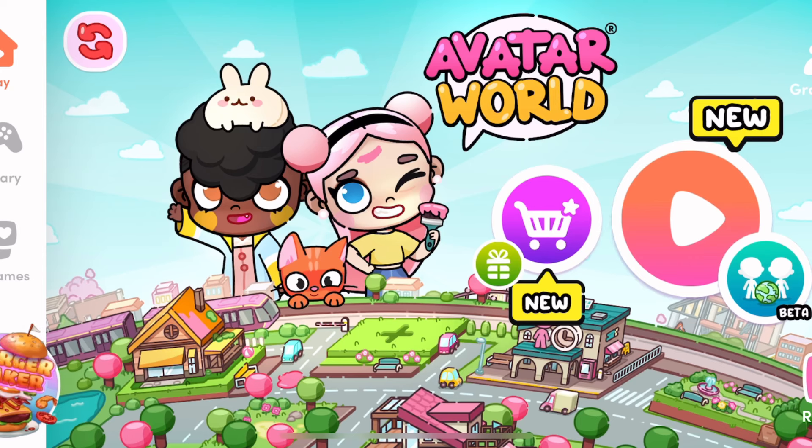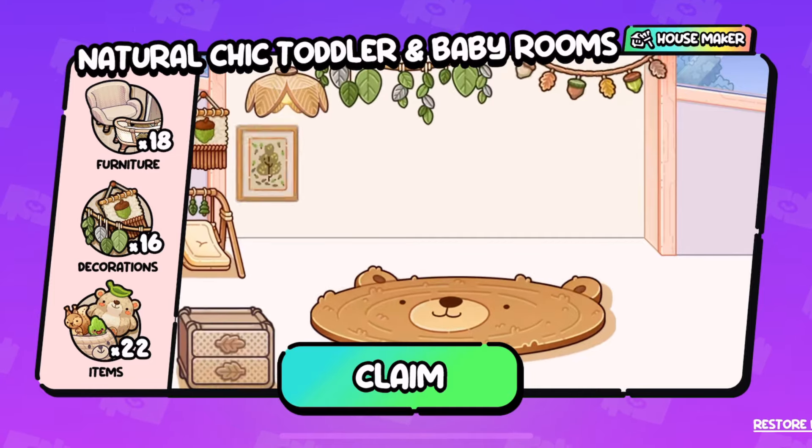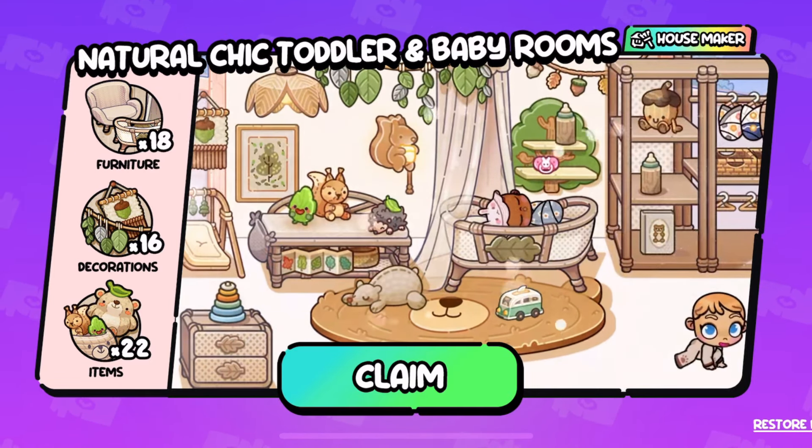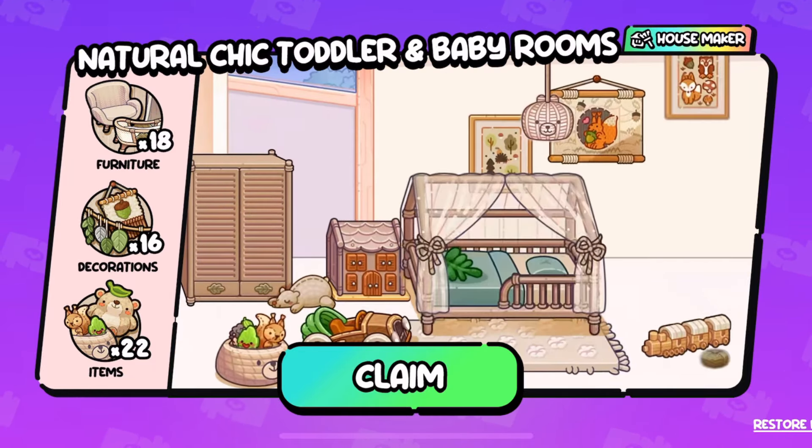There's also a brand new pack that goes perfectly with this housemaker — the natural chic toddler and baby rooms pack, and it has everything you need to create the cutest nursery for your little avatars.